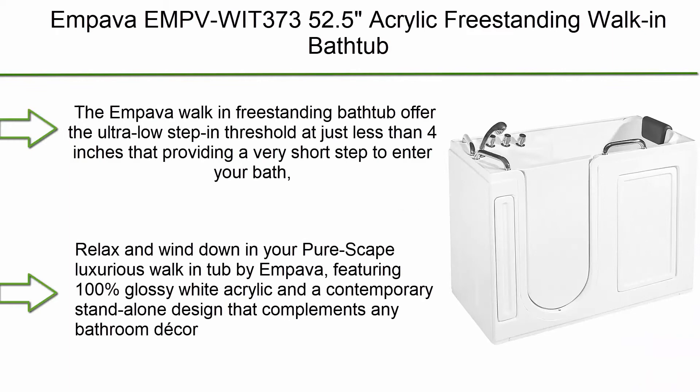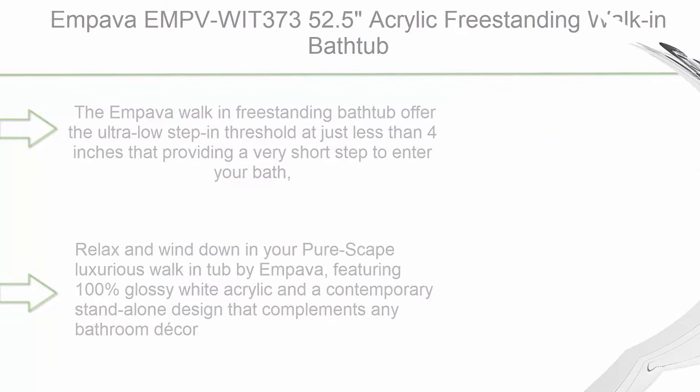Top 9: Metatub 3260 LBD, 32x60, left drain, biscuit whirlpool and air-jetted walk-in bathtub. Also featured: Impava EMPVWIT370, 352.5 acrylic.